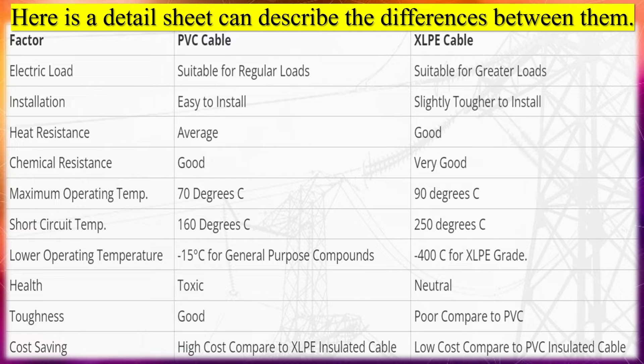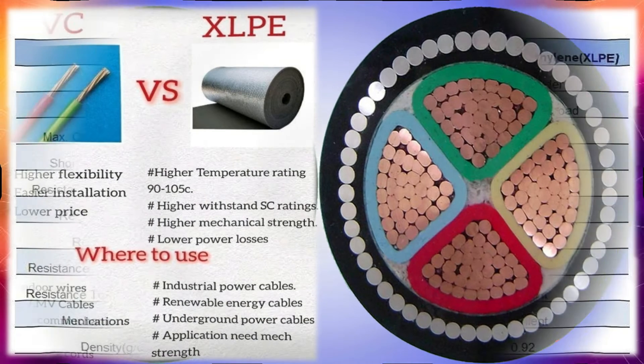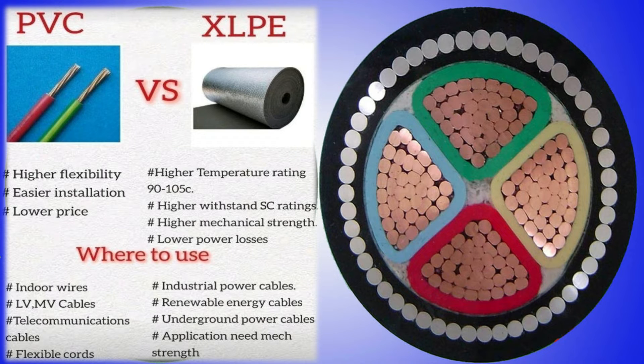XLPE cable — cross-linked polyethylene — is a type of electrical cable commonly used for power transmission and distribution. XLPE cable is made of a thermoset material, which means it is highly resistant to heat, moisture, and chemicals. This makes it an ideal choice for applications where the cable will be exposed to harsh environmental conditions, such as underground or underwater installations. The XLPE insulation material is produced by chemically cross-linking polyethylene molecules, which enhances the material's strength and stability, improving its ability to withstand high temperatures and electrical stresses. XLPE cable has a higher operating temperature compared to PVC insulated cables.